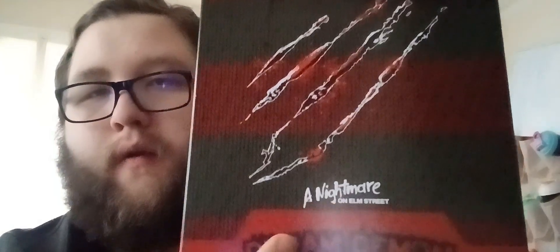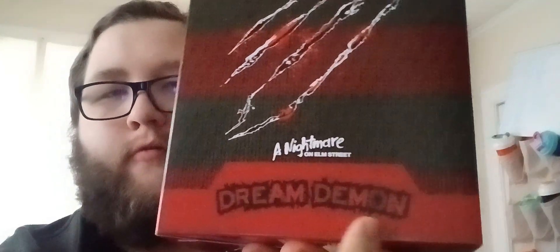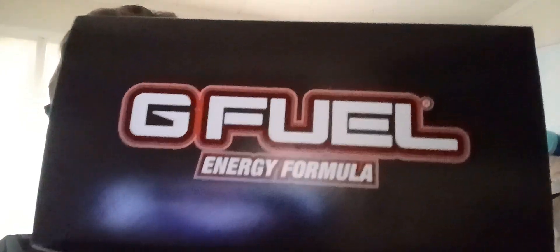And of course, again, the sweater. You've got some slash marks on this side with the G Fuel logo again — Nightmare on Elm Street and the Dream Demon. Elm Street, full year gaming, fitness, work, and lifestyle. And then G Fuel's socials right there. You've got the G Fuel logo on the top and the barcode on the bottom.